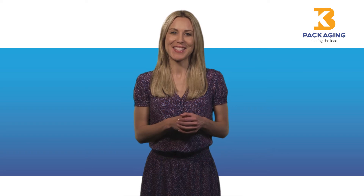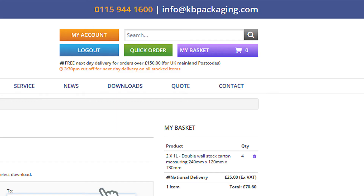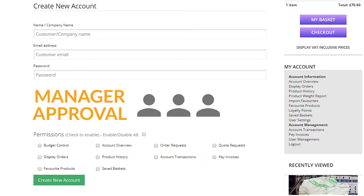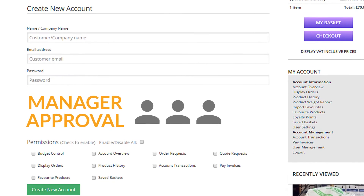Online customers can also benefit from other exciting features. For example, we've introduced automatic product weight reports that you can download as and when you need them, and a new quick order button. You can now save your basket for future ordering, and our manager approval system allows you to authorise team members to make purchases and monitor their spend levels.